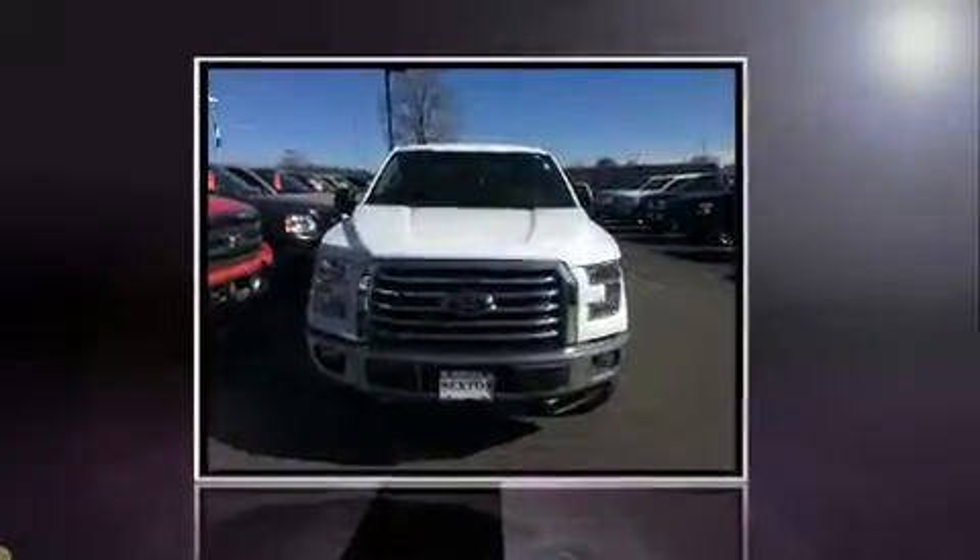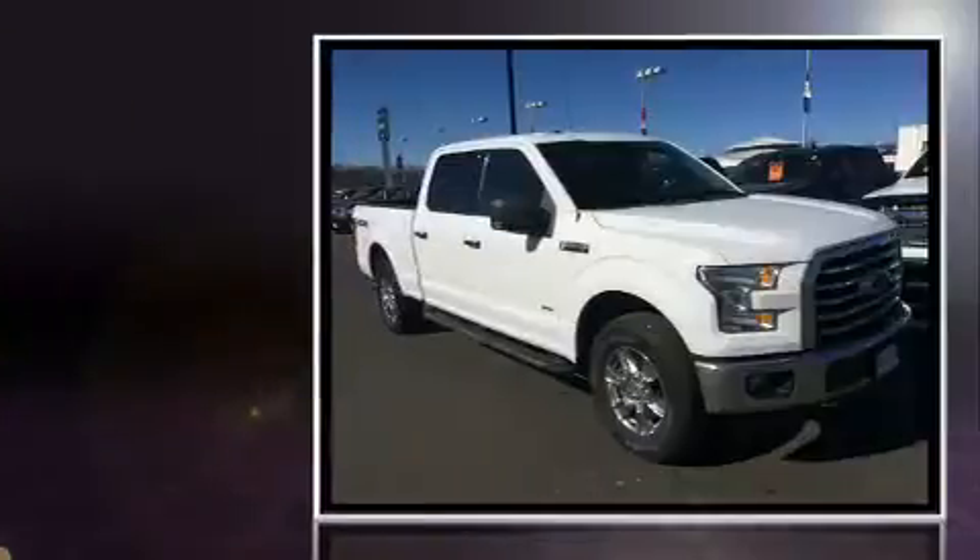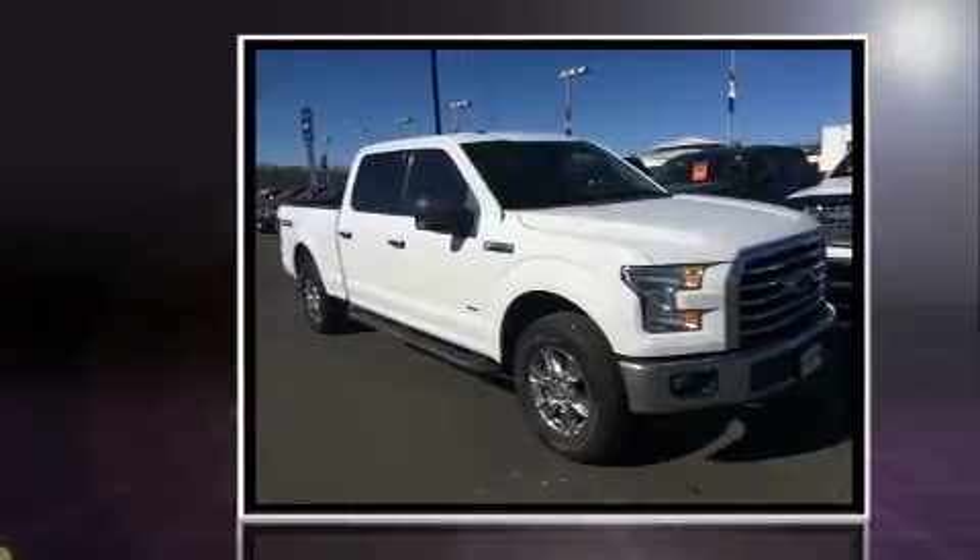Here's a great deal on a 2015 Ford F-150 with fewer than 35,000 miles on the odometer. This truck refuses to compromise.